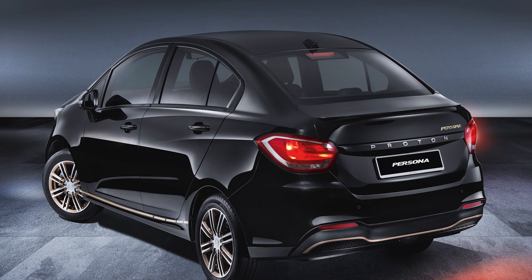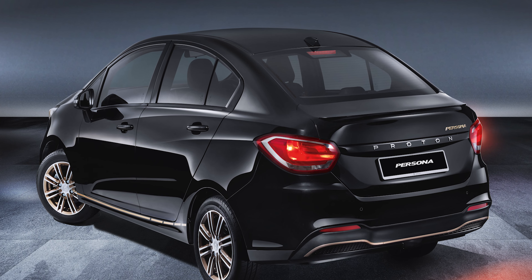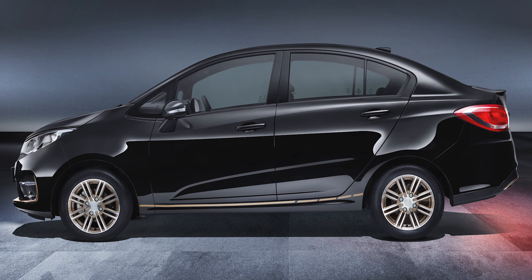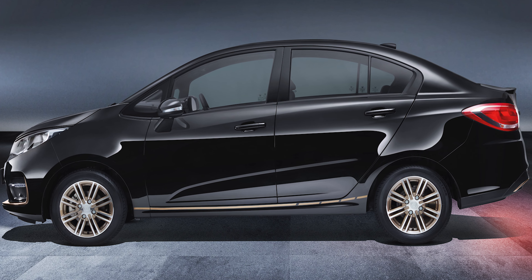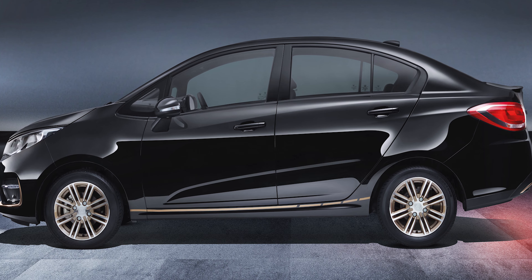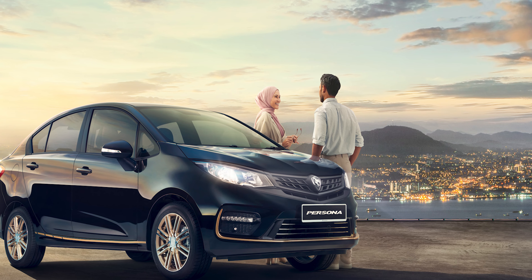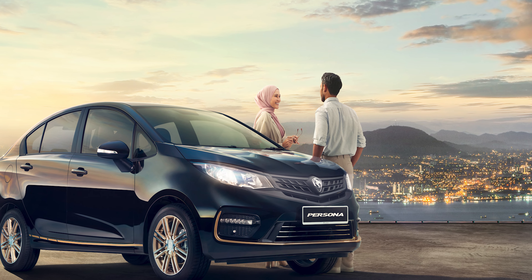Since the Persona black edition is still based on the range-topping premium variant of the regular model, it is powered by the same engine and transmission — a 1.6-litre engine producing 107 PS and 150 Nm of torque, with drive sent to the front wheels via a CVT.